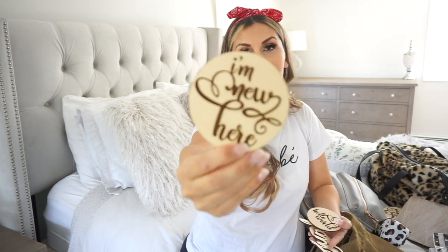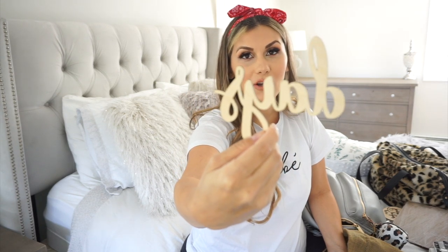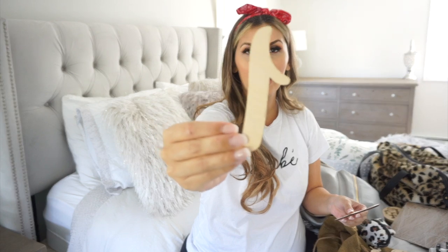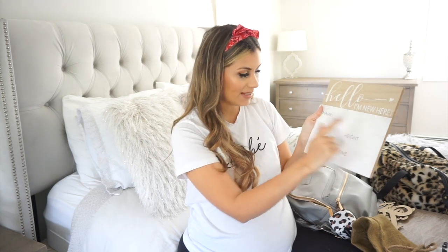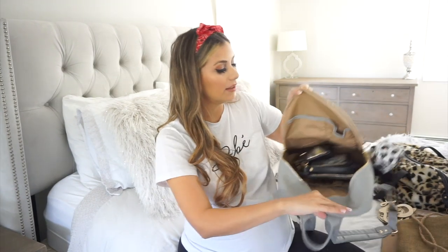The signs are super lightweight so they won't weigh anything down, and they make such a difference in photos. The quality is really great — you don't have to worry about them breaking. If you put one on top of a blanket or in the baby's crib it'll really stand out. I'm also bringing numbers one and two for 'one day old' and 'two days old.' I highly suggest checking them out — they also do items for weddings, baby showers, and bridal showers. I also have a fill-in birth announcement sign where I'll write the baby's name, weight, height, date, and time to post on Instagram to let you guys know when the baby arrives.